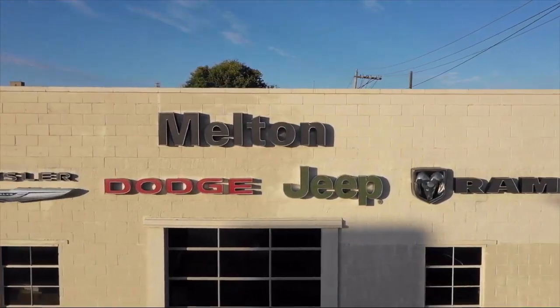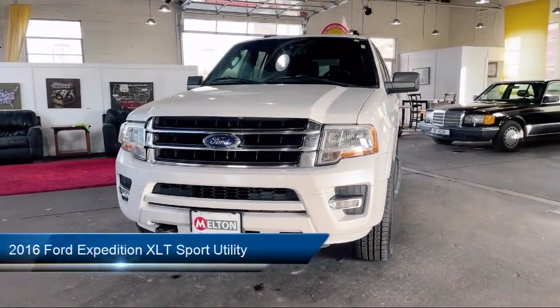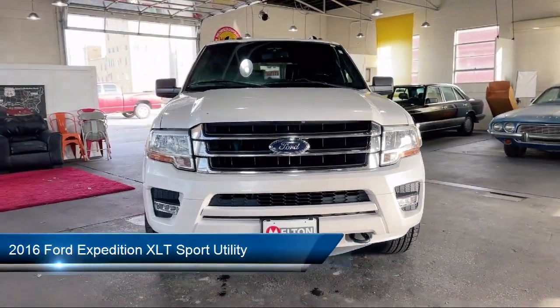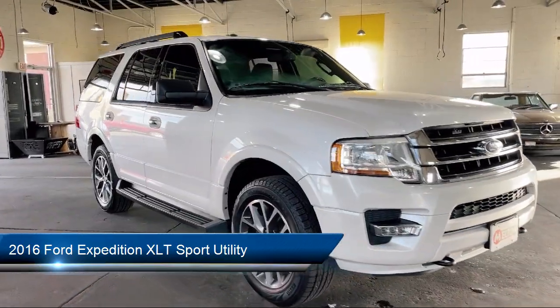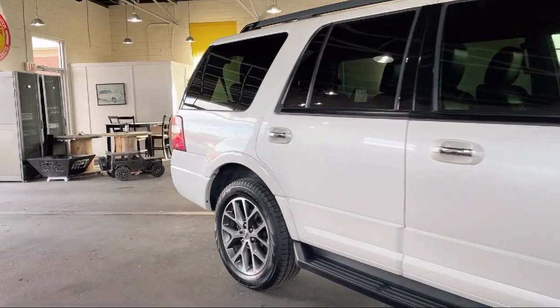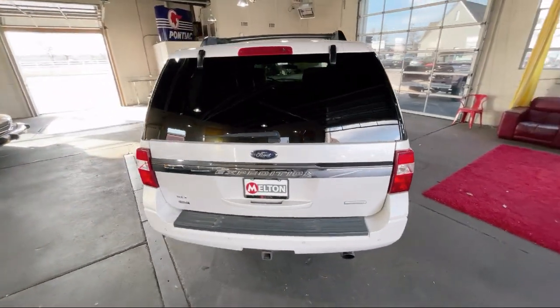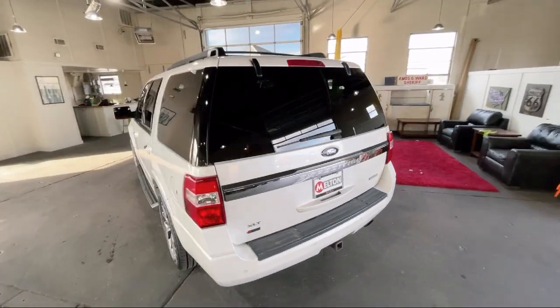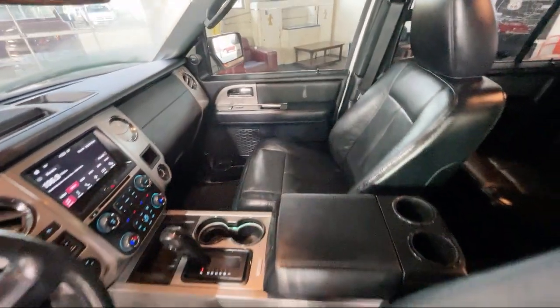Welcome to Melton Chrysler Dodge Jeep Ram. Here's a look at another one of our hand-selected vehicles from our inventory. It comes equipped with keyless entry, 500-pound payload package, leather steering wheel with auto tilt-away, third-row seating, garage door transmitter, rear-view camera, parking sensors, roof rack, alloy wheels, electronic stability control, and much more.